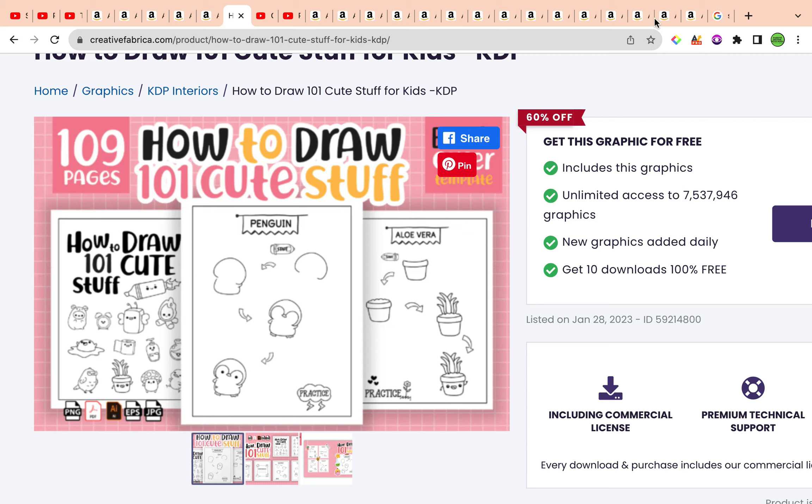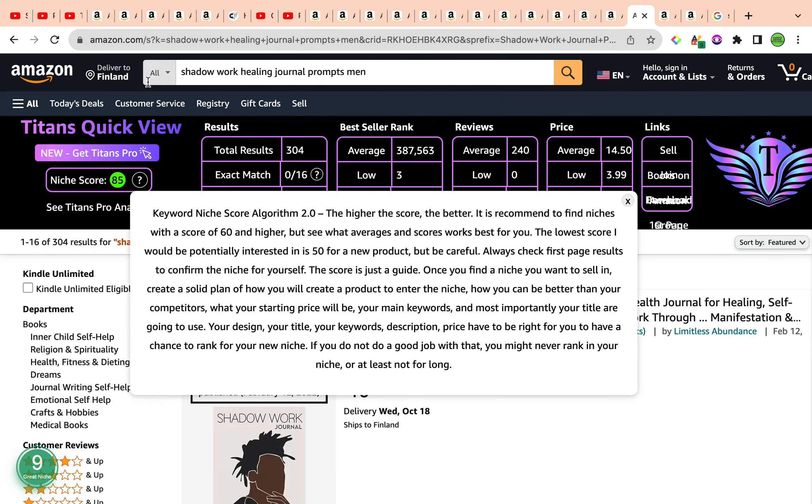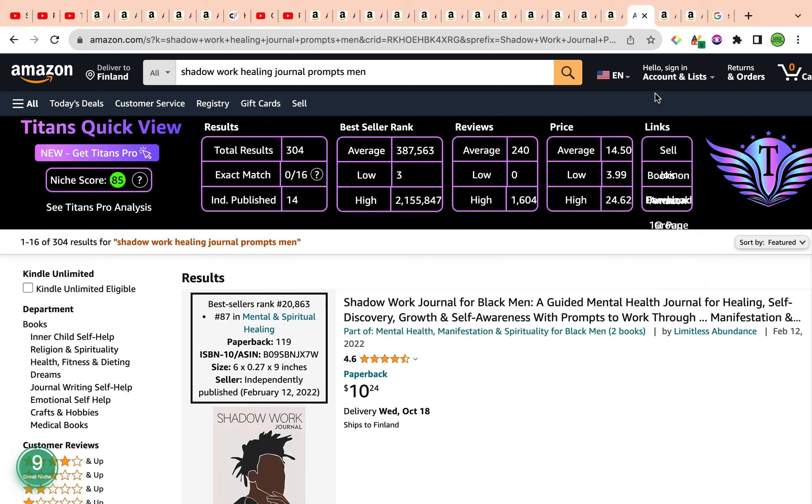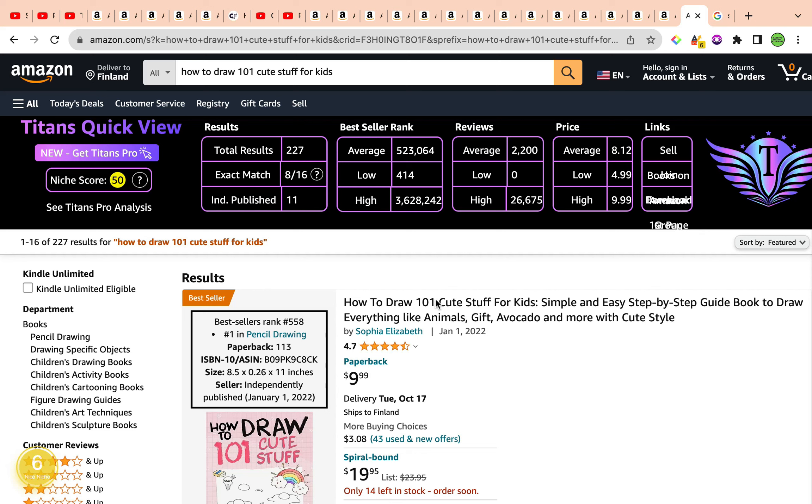I hope you enjoyed today's video. As a quick summary: the first keyword was Shadow Work Healing Journal Prompts Men, with a keyword niche score of 85 — a fabulous, rare keyword. The second was Shadow Work Diary Prompts, with a keyword niche score of number nine and total results under 1,000. And third was How to Draw 101 Cute Stuff for Kids, with a keyword niche score of 50 and total results of 227. I wish you all the best — like, share, and subscribe. Take care and I'll see you in the next one!